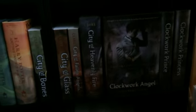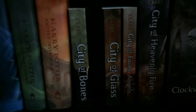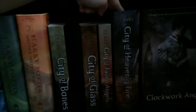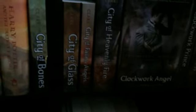To the right, I have my Cassandra Clare collection. First is the Mortal Instruments — I have in paperback City of Bones, I'm missing City of Ashes, then City of Glass and City of Fallen Angels. I don't have City of Lost Souls and City of Heavenly Fire. Then I have my Infernal Devices: Clockwork Angel, Clockwork Prince, and Clockwork Princess. Clockwork Angel is on display because William Herondale is on the cover.